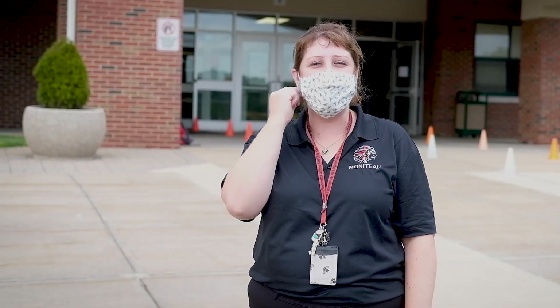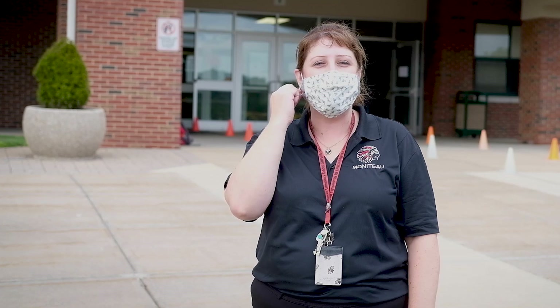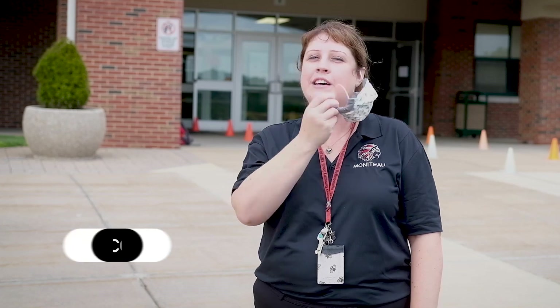Hello Moniteau families, Mrs. Fox coming to you from Dassen McKinney Elementary. I'm here with some district employees and their children to demonstrate morning arrival procedures.